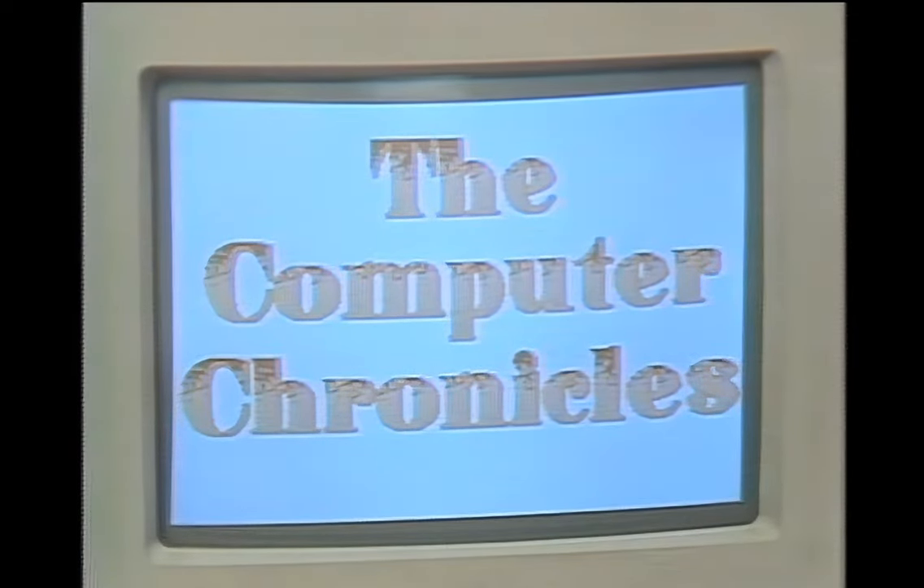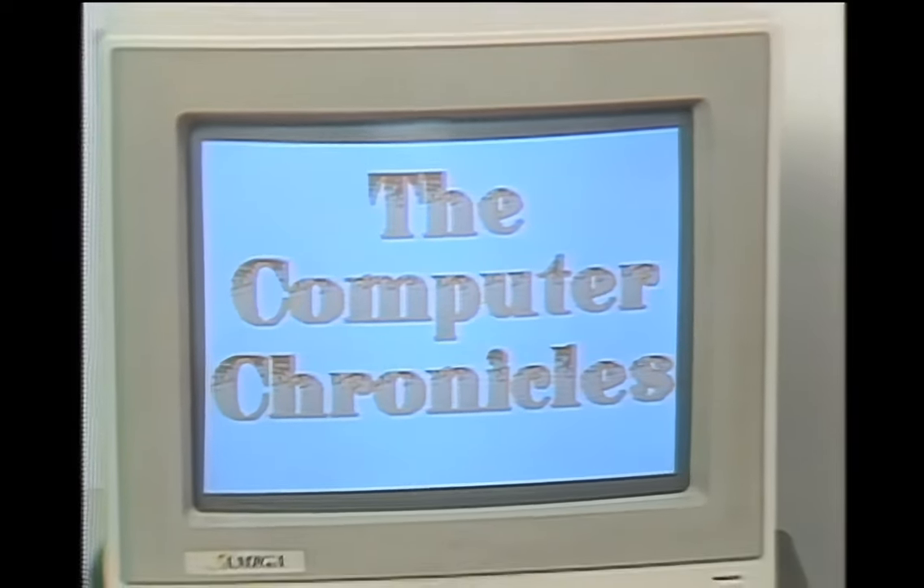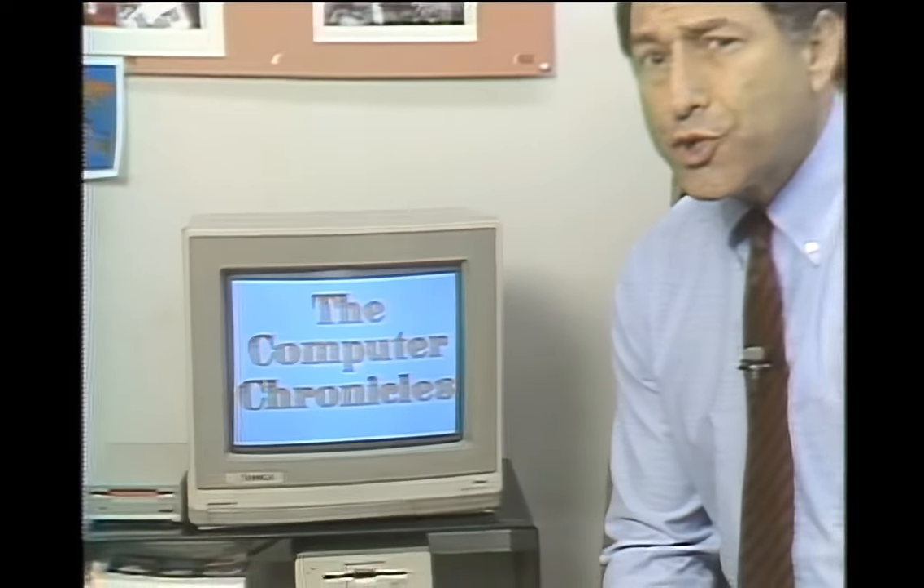A computer that can talk thanks to a built-in speech chip, a computer with exceptional graphics and sound capabilities, a computer that can do multitasking. It's called the Amiga 500, and at under $1,000, some say it's got the best price-performance ratio of any computer on the market. Today we take a look at the Commodore Amiga on this edition of the Computer Chronicles.